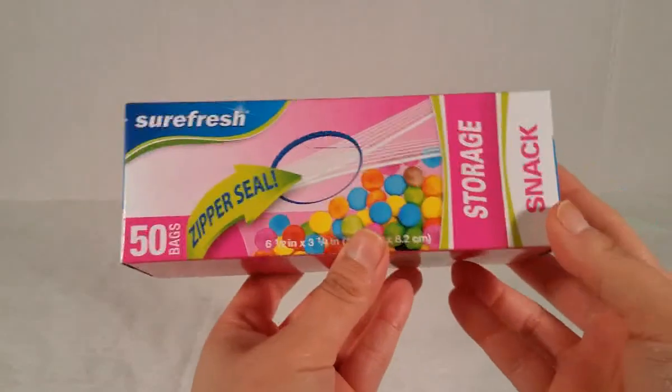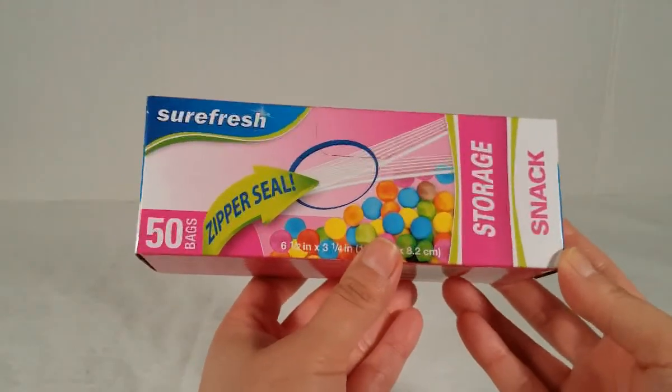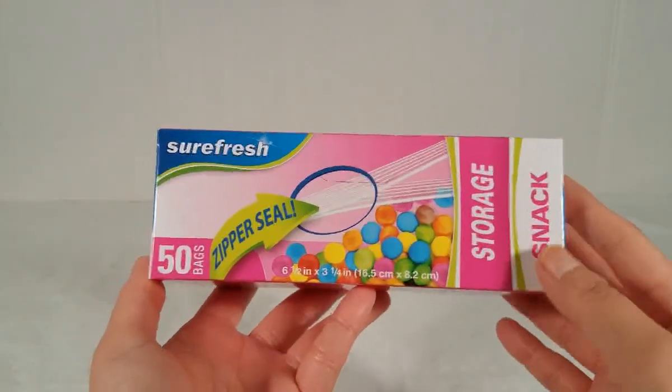A staple of the house are the Sure Fresh snack bags — you get 50 bags in this pack. I've hauled them so many times; these are really good and I needed them, so I got that pack.